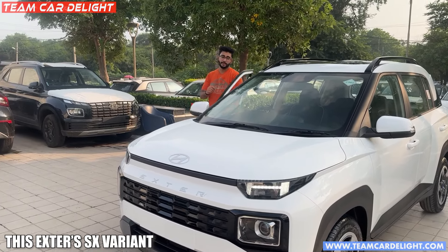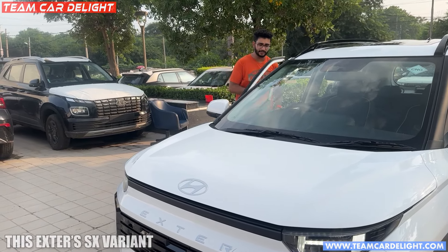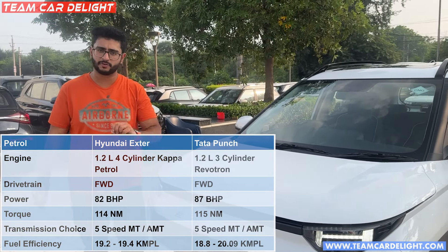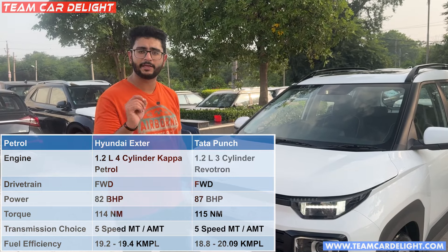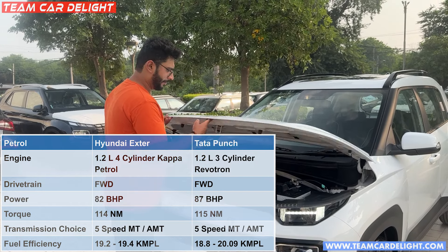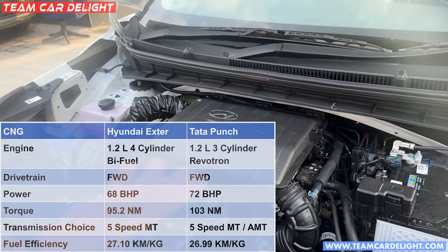This is a front-wheel-drive vehicle. With the front-wheel drive, you get the drive terrain here. This 1.2-liter naturally aspirated petrol engine is available with a manual gearbox and AMT gearbox, which is automated manual transmission.